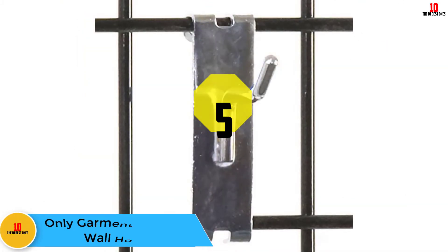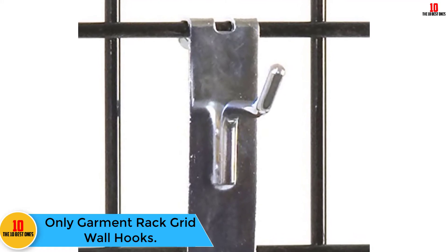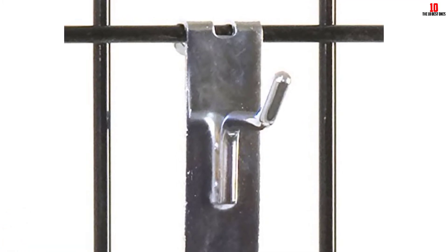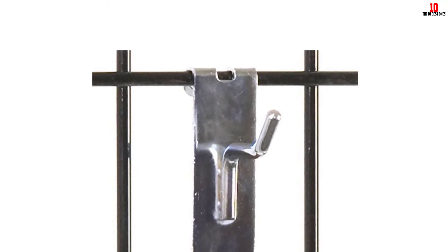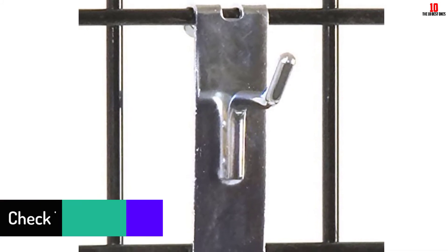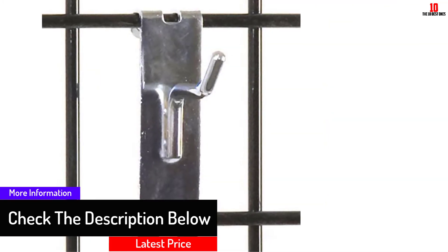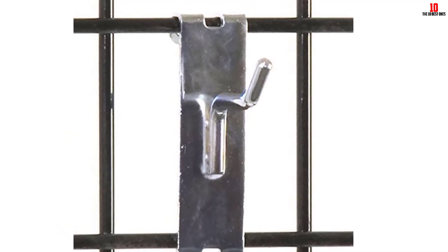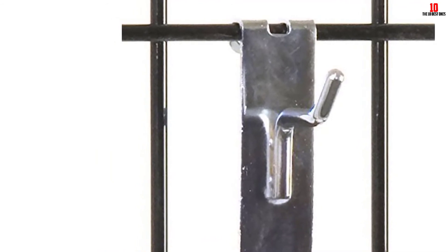At number five, we have the Only Garment Rack gridwall hooks. Only Garment Rack is a reputable brand that sells high-quality items at a decent price. These hooks are sold in a pack of 50 at a very friendly price. They are durable and convenient, though not as long as most hooks. This gridwall hook is sturdy and affordable, and attracts most buyers due to quality and pricing.